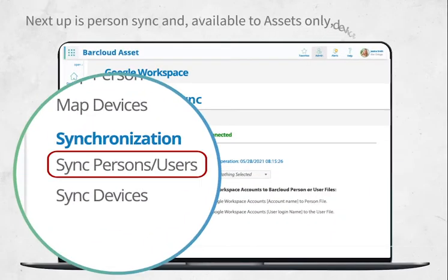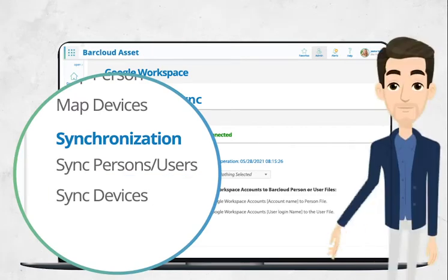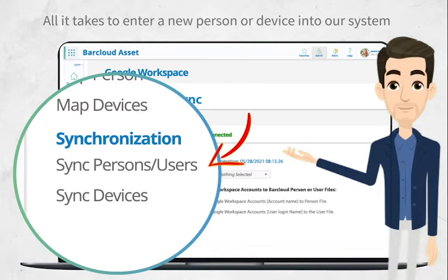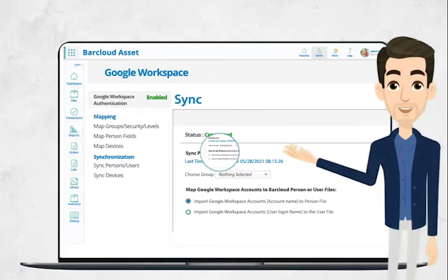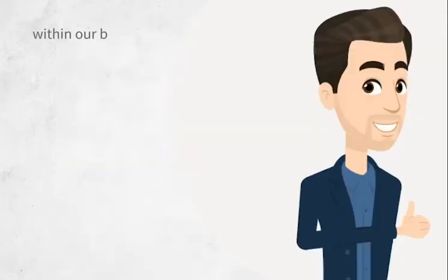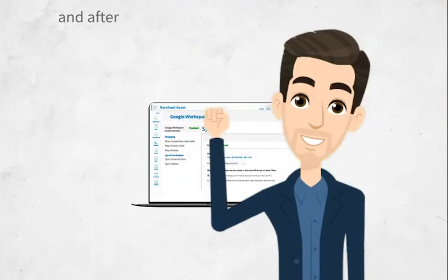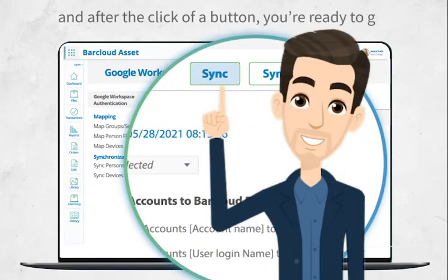Next up is Person Sync and, available to assets only, Device Sync. All it takes to enter a new person or device into our system is to link their information in Google Workspace to information fields within our best-in-class inventory and asset tracking software. And after the click of a button, you're ready to go.